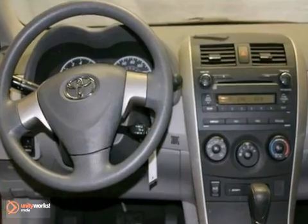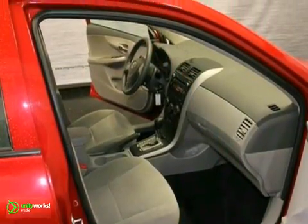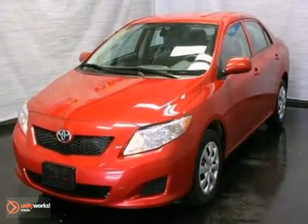It also features a rear defroster and power windows and locks. And with an anti-theft system and the remaining factory warranty, it won't be here long. Come on out and take it for a test drive today.